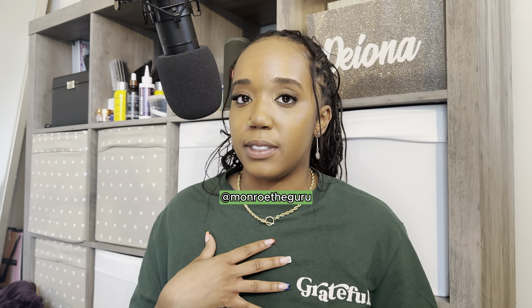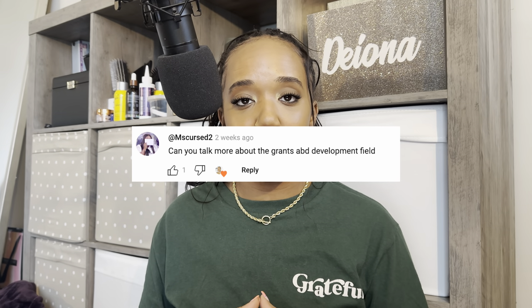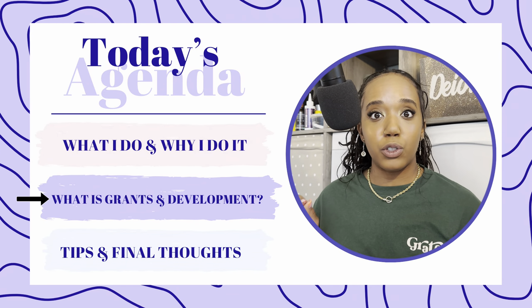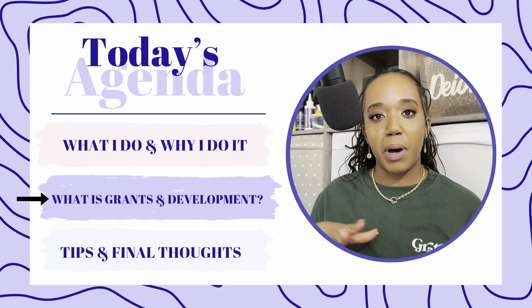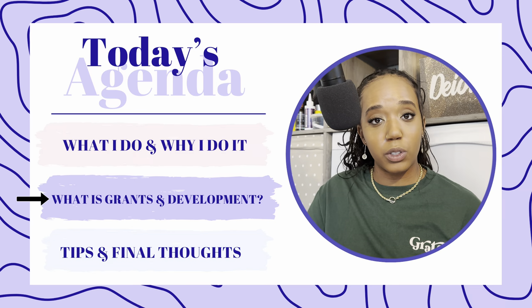Greetings, good day, and welcome. I'm Deanna, project manager and grants consultant, and today we're gonna focus on grants and development. Recently, I was asked: can you talk more about the grants and development field? And yes, I can. There is so much that goes into grants and development work. Today we're gonna start off with talking about what I do and why I do it, then get to the four pillars that go into this work.